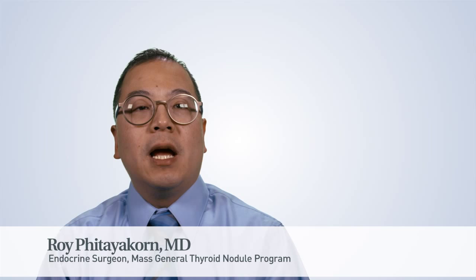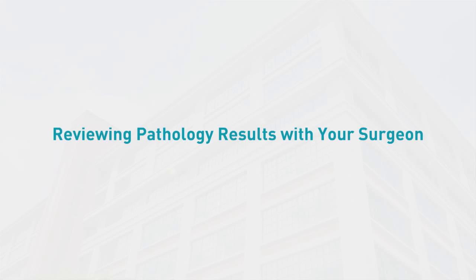Hi, my name is Dr. Roy Fidiakon and I am a general and endocrine surgeon at Massachusetts General Hospital. Approximately one to two weeks after your thyroid operation, your surgeon will contact you with the final pathology results. This length of time is due to the many histology stains and careful analysis of the microscopic sections that your thyroid will require by our pathologists.